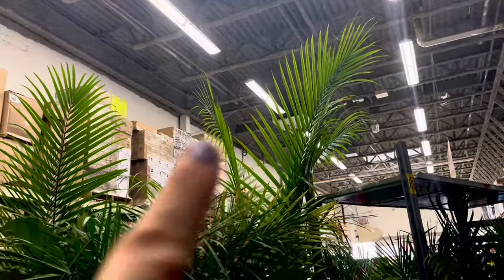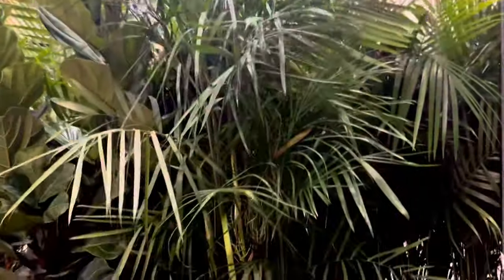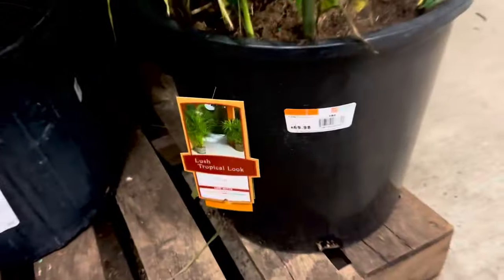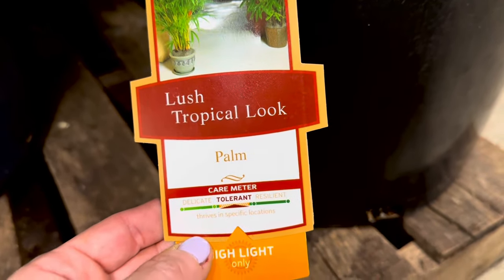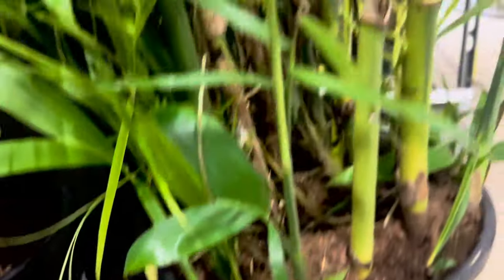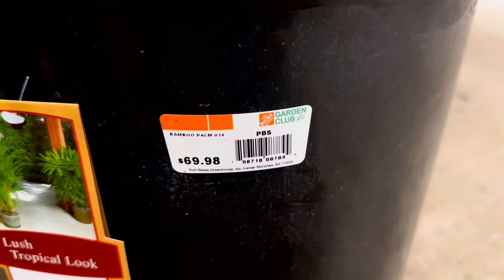Look at this tall palm tree — it's almost up to the ceiling, it is huge! This palm is at least 10 feet tall. I must get a closer look at what these are — huge, lush, tropical-look palm. Tolerant, thrives in specific locations, high light only. And this is a bamboo palm, guys. Wow. They are asking $69.98 for a Number 14 container of bamboo palm.